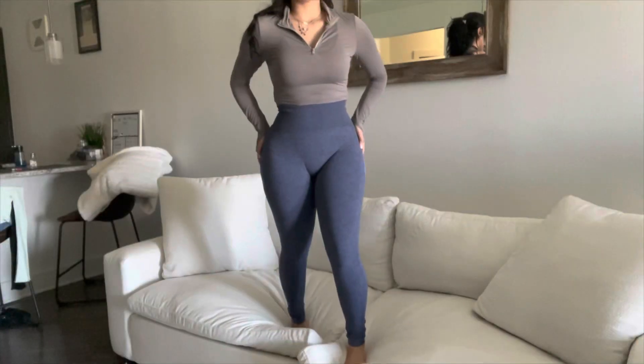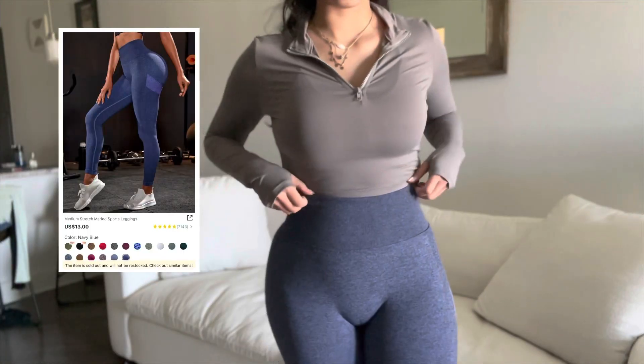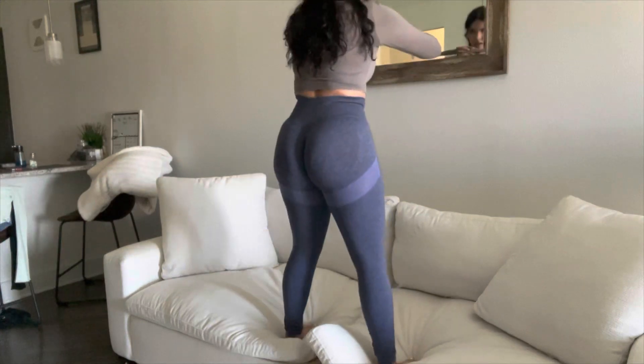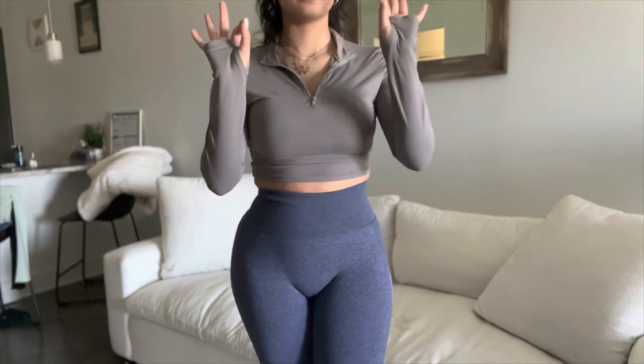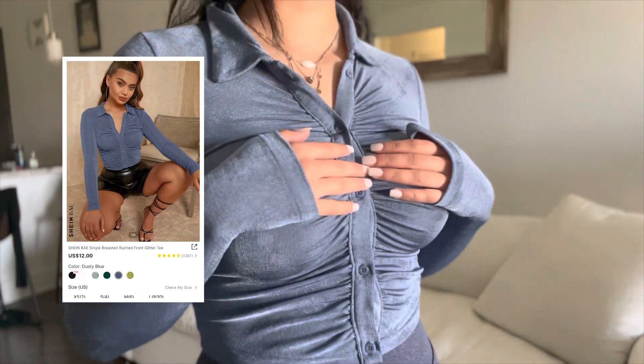These leggings you have to get them — I'm going to get them in every color right now. I absolutely love them. They are so squat proof and so flattering. They're not the softest leggings but they do the job in every way, and I love them.